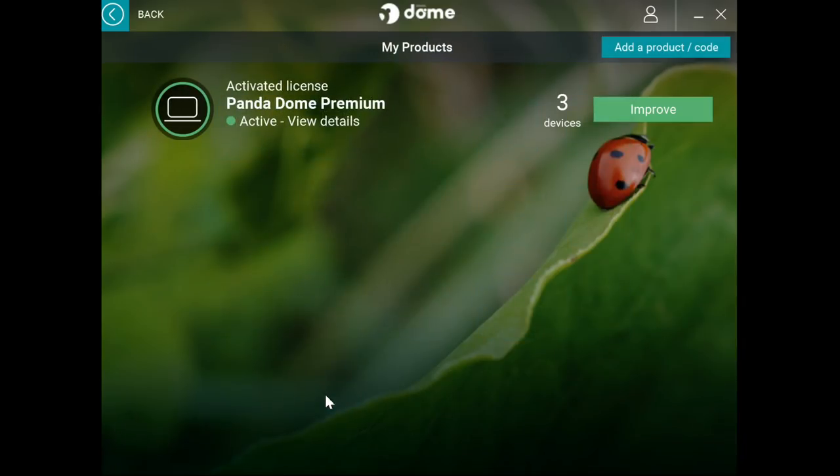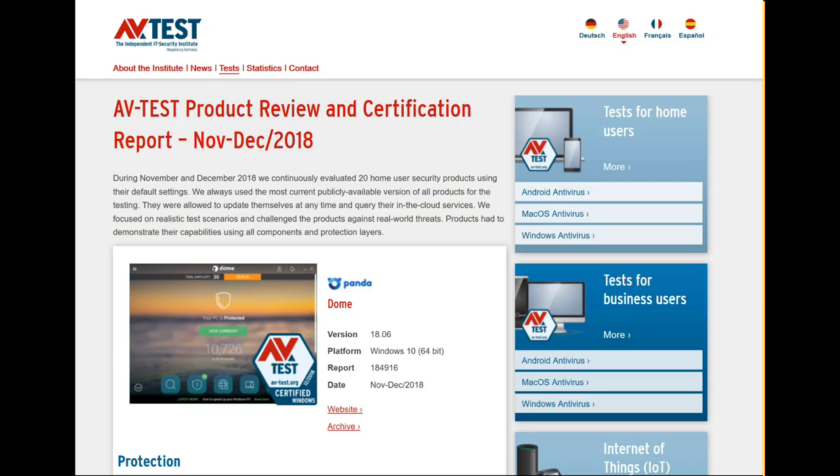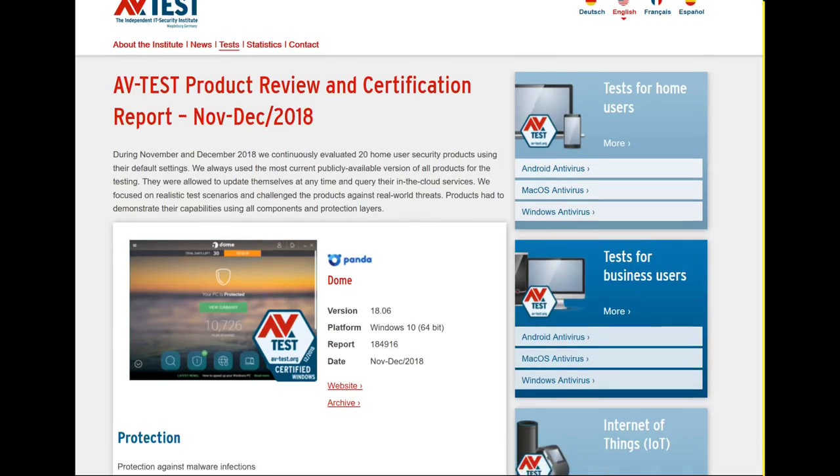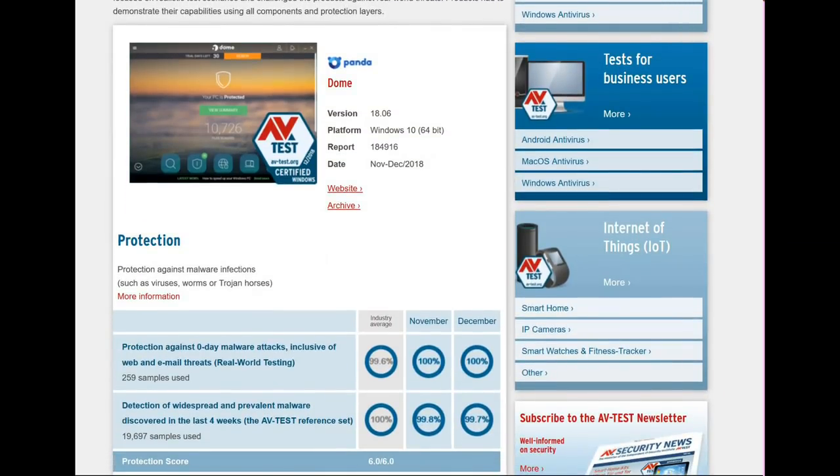So this is a complete package. According to the AV-Test website, this program performed very well and got an excellent rating. I'll leave a link below in the description if you are interested in this program, and if you have any questions leave me a comment below. Check it out — I'll see you next time.